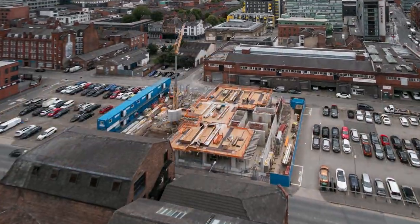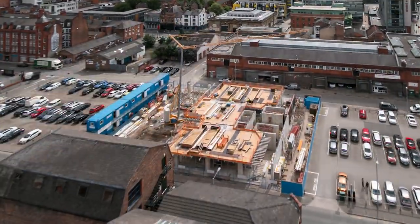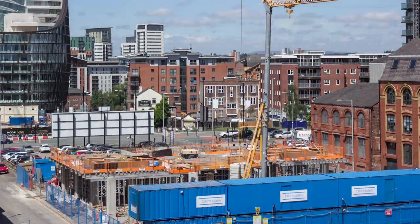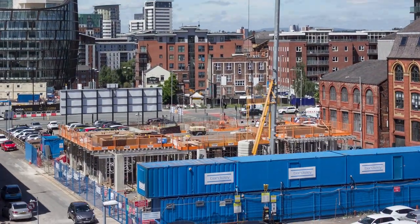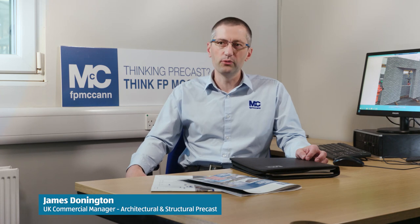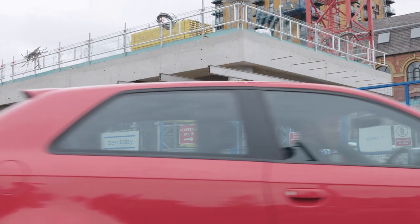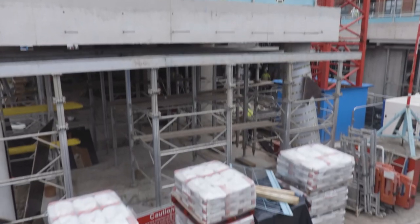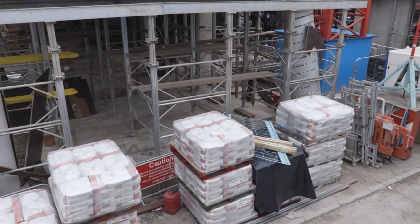Cable Street is a nine-storey building which, when complete, will be an AC Marriott hotel. We're working with the main contractor Bardsley on that scheme, delivering a full precast frame solution. It's a very tight site with very limited offloading and almost zero storage space, which made it a perfect project to undertake as a precast solution.